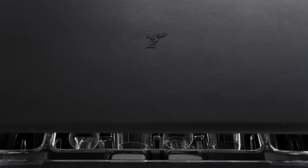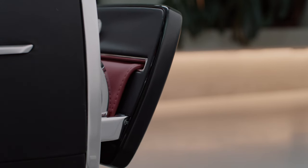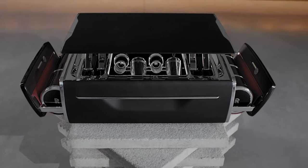The external design is minimal, monolithic even, and yet at the touch of a button, this enigmatic black box transforms into something quite unexpected.